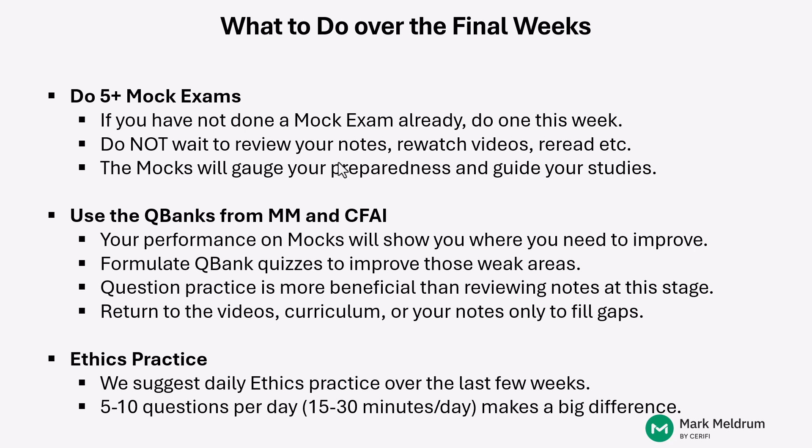By looking at the performance on your mock exam, you'll then know where you need to improve. Those quizzes can be directed at specific readings and even specific LOSs within those readings that gave you trouble when you were doing your mock exam. Question practice at this stage with just a few weeks to go is much, much more beneficial than doing a review of notes, a re-watching of videos, or re-reading of curriculum material.